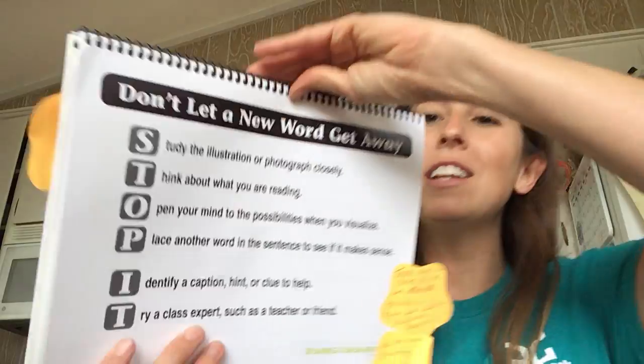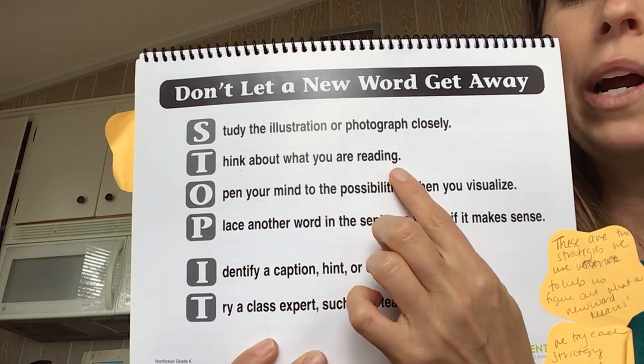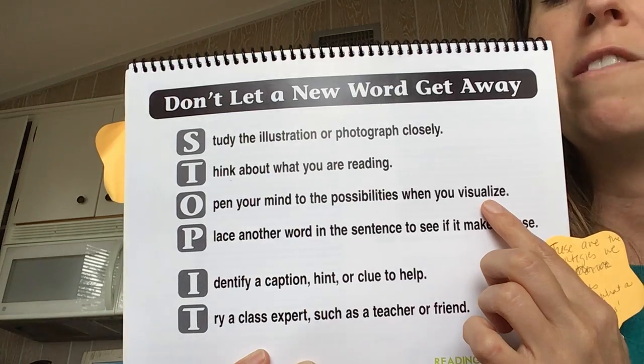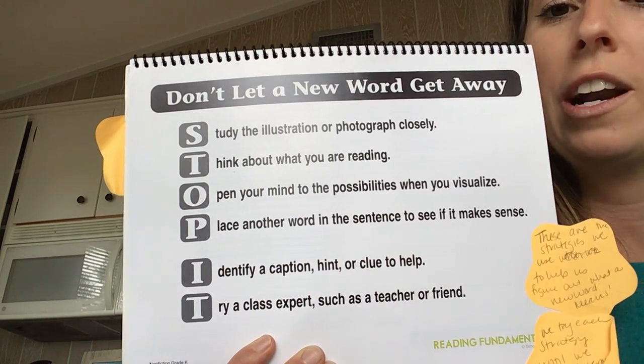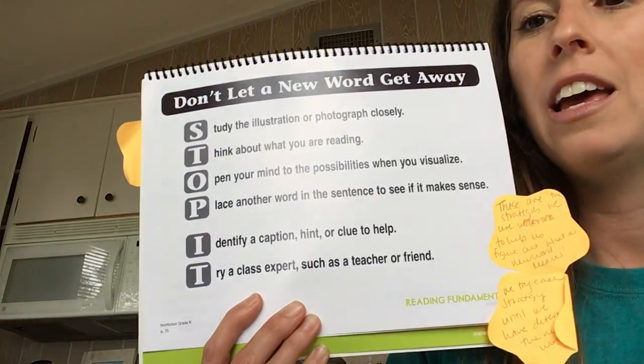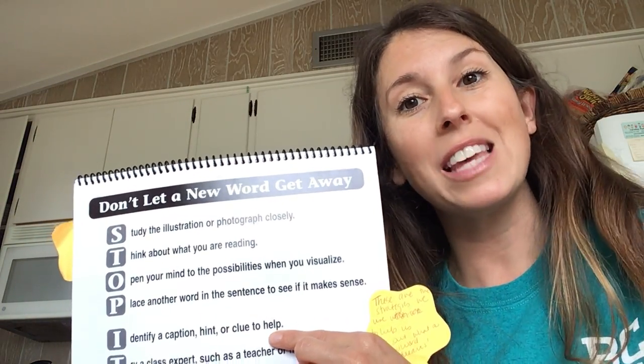Remember that as we study new topics in nonfiction and learn new information, we also learn new words — words we've never heard of before, or words we've heard but never used because we don't know what they mean. It's really important that we figure out what these words mean in order to help us understand what we're reading. We can't ever let a word get away. So what do we do? Don't let a word get away — we stop it. First, we study the illustration or the photograph closely. Then we think about what we're reading. We open our mind to possibilities when we visualize the word and the pictures. We can replace another word in that sentence to see if it makes sense, like we did for protect and guard. We can identify a caption, hint, or clue to help — like the word pup and nursery — we use the caption to help us figure it out.